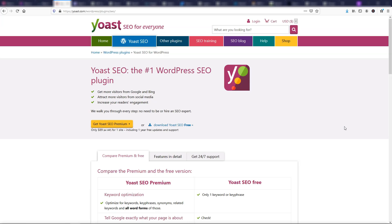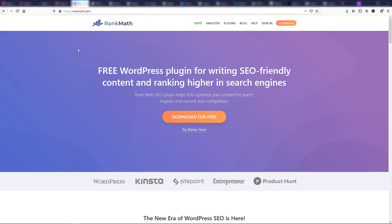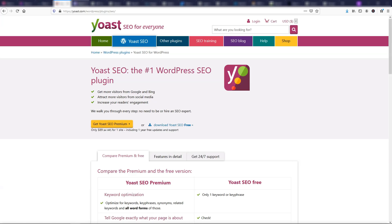If we go over to Rank Math — this one actually just recently got implemented into Elementor and is now built into Elementor's plugin, which is pretty amazing. You can download it for free or use it within the Elementor plugin. I think it's just going to get more popular, and I really recommend checking it out as another SEO option if Yoast isn't working well for you.